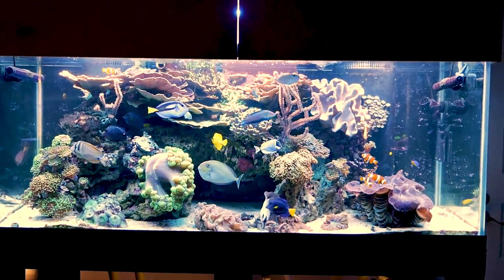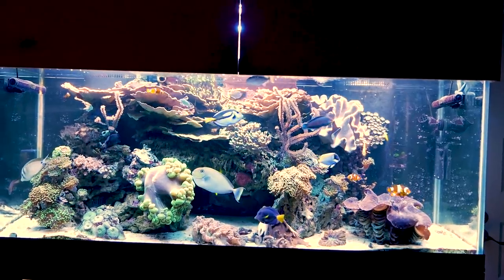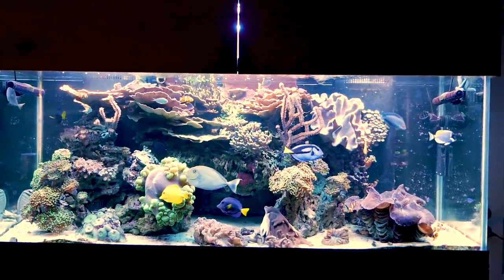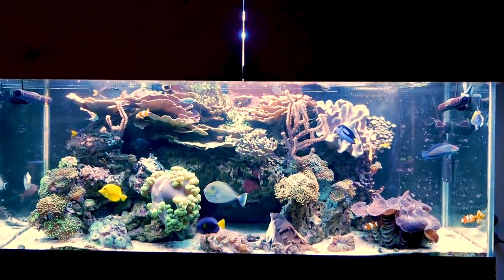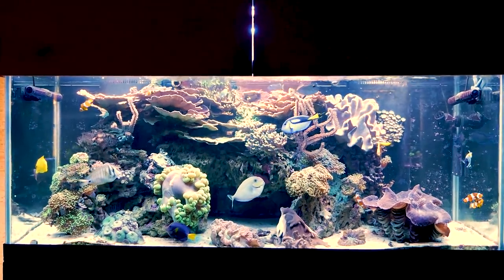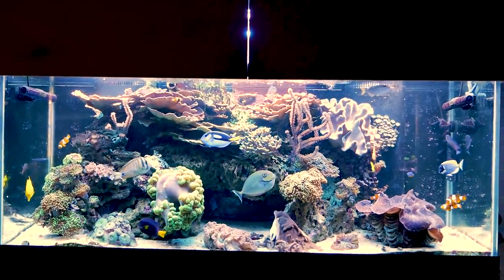Here's the big display Sunday morning, right after the lights came on and it's looking really good — not fully open yet, but as you can see the tank continues to do really well. I'm super happy with it and I'm looking forward to getting some new corals in this tank.